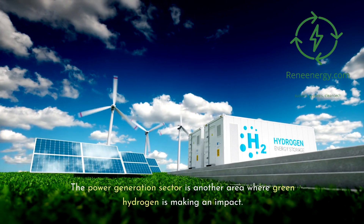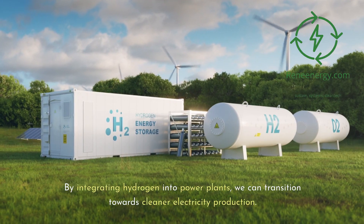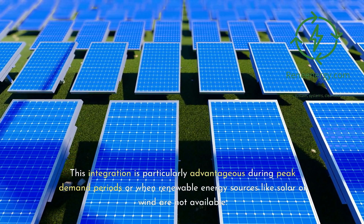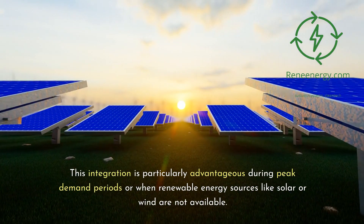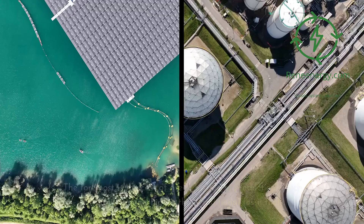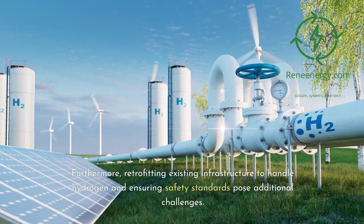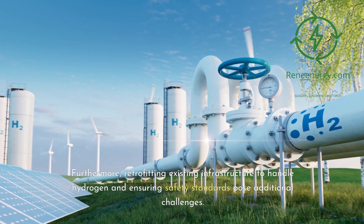The power generation sector is another area where green hydrogen is making an impact. By integrating hydrogen into power plants, we can transition towards cleaner electricity production. This integration is particularly advantageous during peak demand periods or when renewable energy sources like solar or wind are not available. However, the use of green hydrogen in these sectors is not without its challenges. The foremost is the cost of green hydrogen production, which currently remains higher than traditional fossil fuels. Furthermore, retrofitting existing infrastructure to handle hydrogen and ensuring safety standards pose additional challenges.